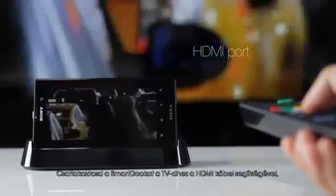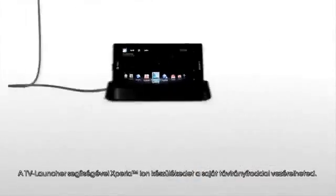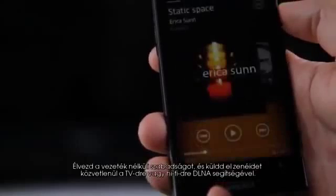Transform your Xperia ion into a full home entertainment system. Connect the smart dock with your TV via the HDMI port and enjoy pictures and videos in crystal clear HD quality. The TV launcher lets you navigate your Xperia ion with your own TV remote. Enjoy wireless freedom and send your music directly to your TV or stereo via DLNA.